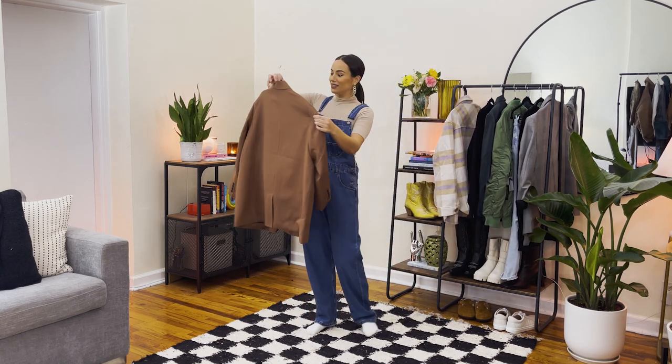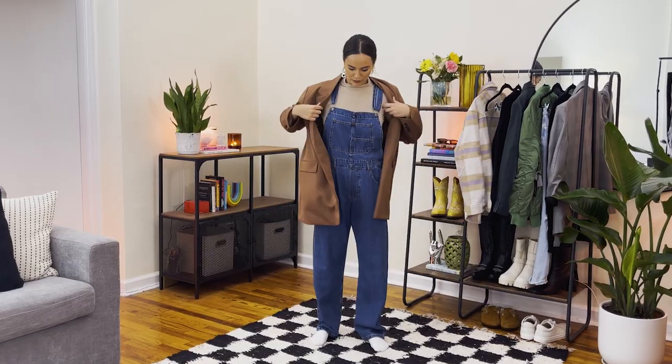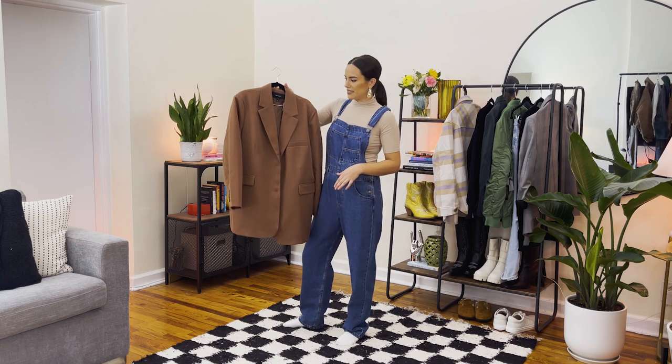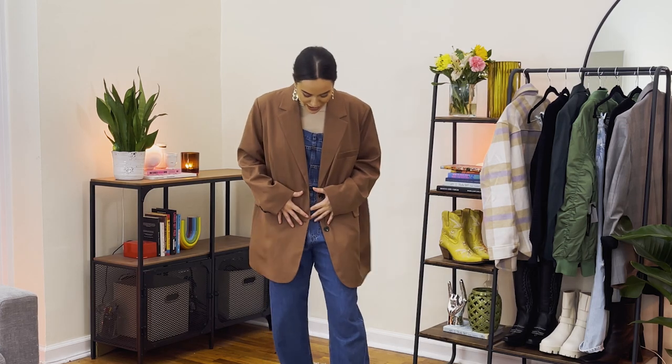One trend I'm really loving this season is wearing everything super oversized — if that's your style, you're going to love this look. We're starting with Free People We The Free overalls — super thin, really soft, and obviously pretty baggy. To keep it in the oversized family, I'm adding this rich chocolate-colored oversized blazer from Vero Moda. It's really thin, perfect to complete this outfit, and I love that it already feels really baggy.